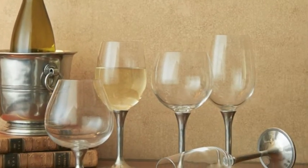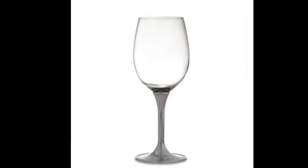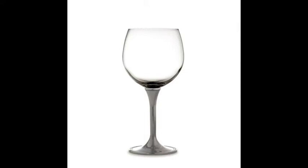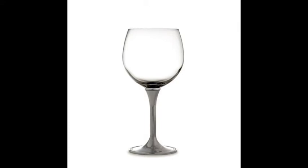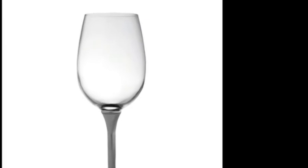Continuing with barware, the new Valentina glassware pleases with slender pewter stems, which are beautifully paired with generous sized glass. Rounding out the collection is an elegant flute as well as a brandy glass.